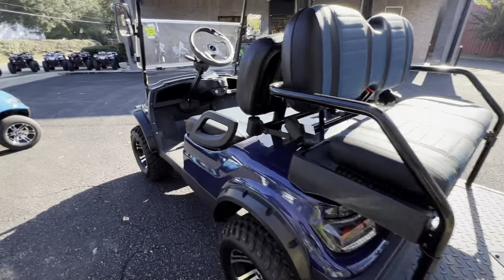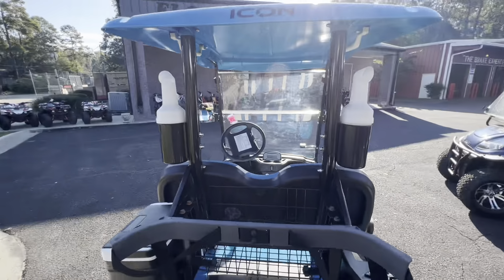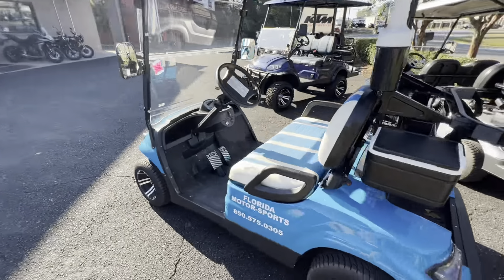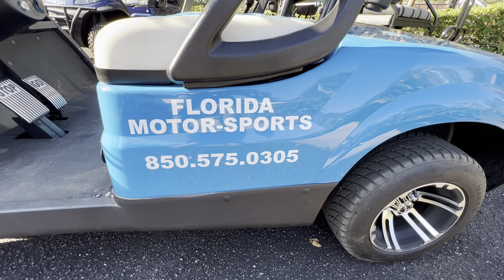Silver blue, light blue — and this one here is a golf package. Come down and get it, 10 grand, all yours. Florida Motorsports, 850-575-0305. Come down and get them today.